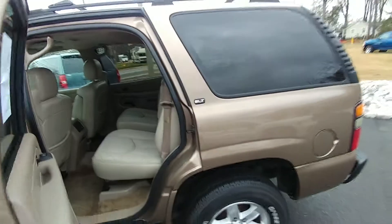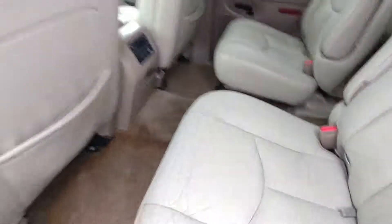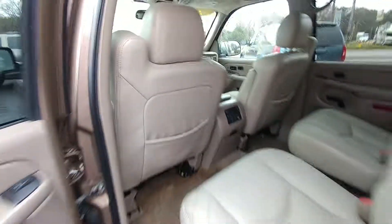It's got pretty much every bell and whistle that was available at the time. You can see you've got big captain's chairs, leather seats, headphone jacks for rear radio. You do have rear climate control as well, power door locks, and power windows. Like I said, it runs and drives great.